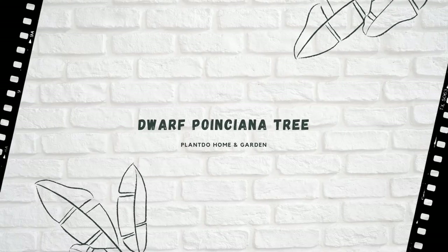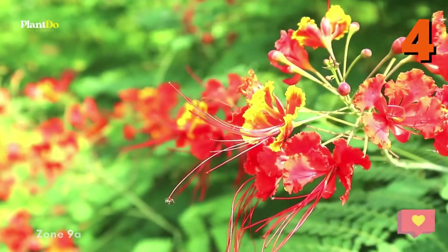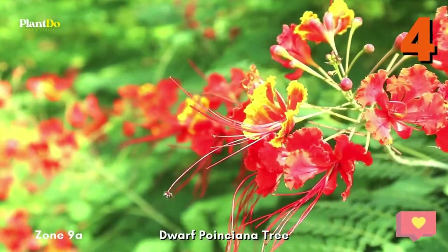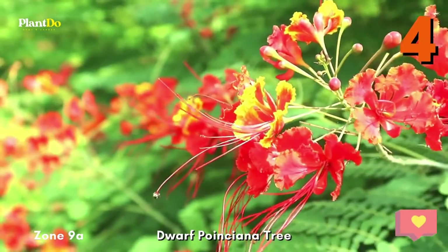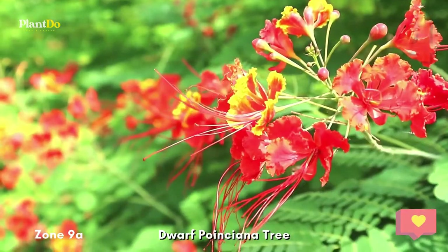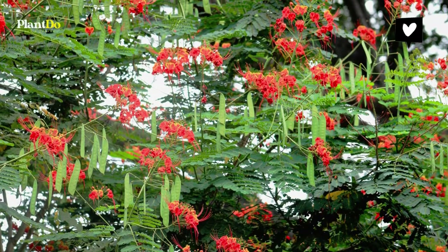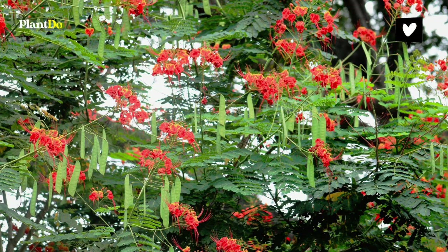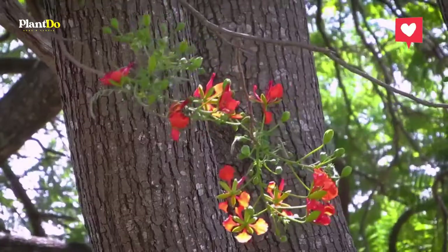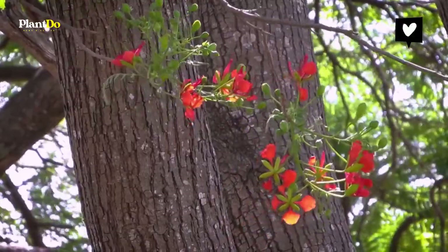Number 4: Dwarf Poinciana Tree. Also called Mexican bird of paradise, the dwarf poinciana, Caesalpinia pulcherrima, blooms from spring to early winter. In Florida, this plant can grow to a 10 to 20-foot tree; in drier climates, it's usually a shrub up to 10 feet tall. Prune in early to mid-fall, removing only 18 to 24 inches of growth — this will get rid of the seed pods and rejuvenate the tree for its next season of flowering. USDA Zone 9A.